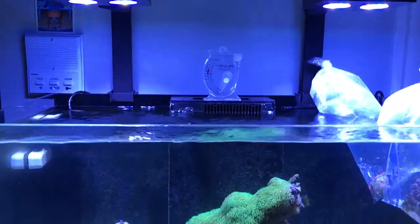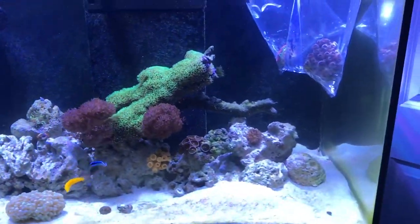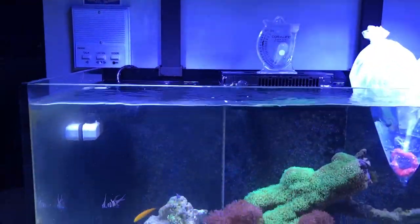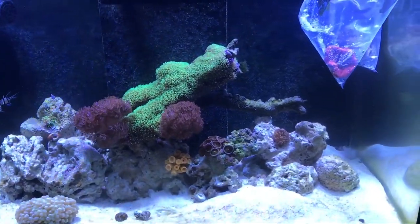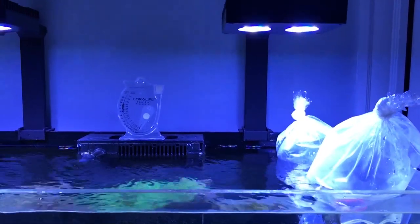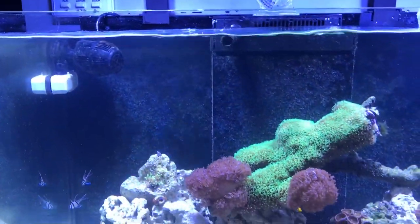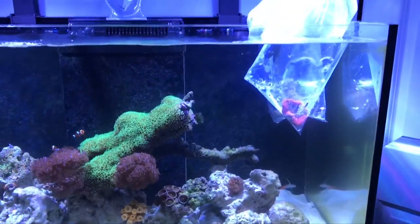Hey guys, how's it going? This is Dan again, welcome back to my channel. Today is Sunday, my only day off from work. I decided to go get a haircut in Quincy and then stopped by my favorite fish store there. That store has been there forever — I've been going there since I was a little kid back in middle school, and now I'm a working professional.